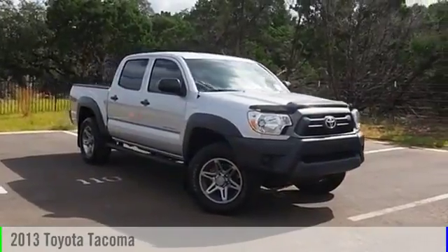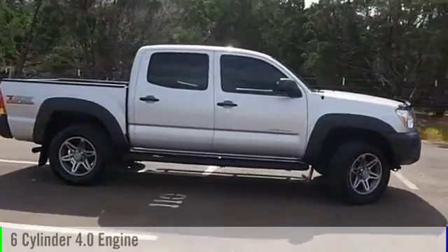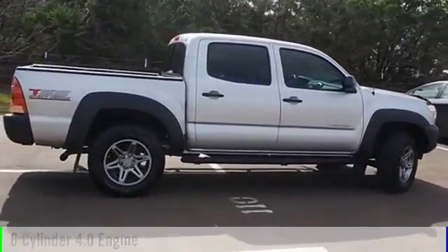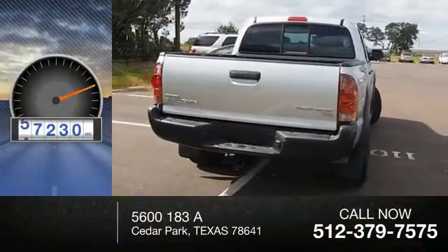2013 Tacoma. This vehicle is powered by a two-wheel drive, six-cylinder, 4.0 liter engine and comes with an automatic transmission. This vehicle has less than 60,000 miles.